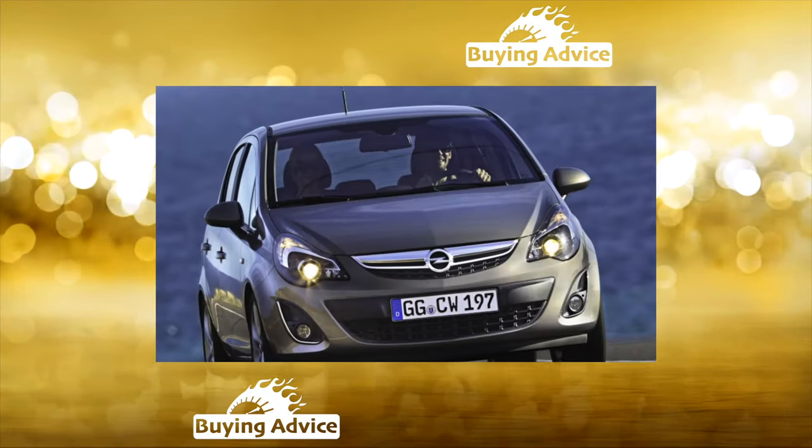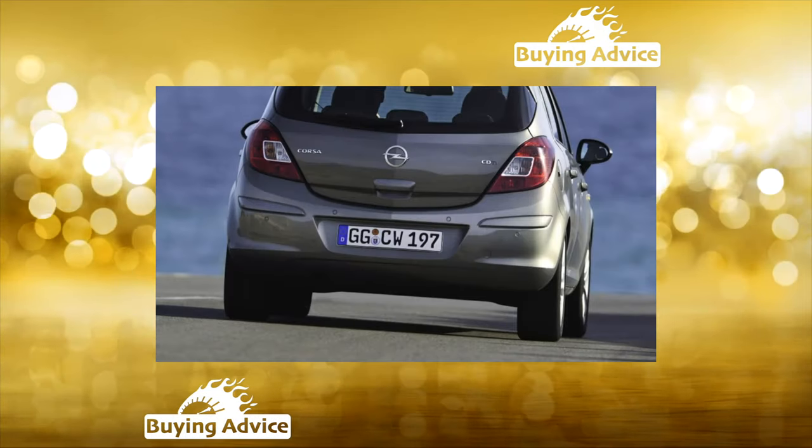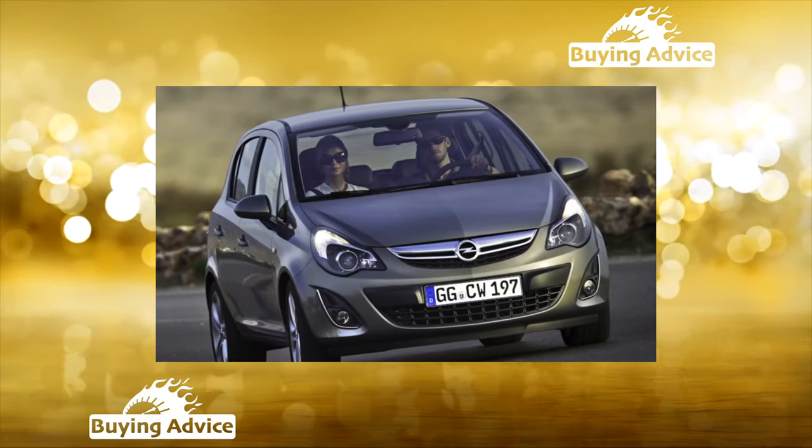The technically changed second generation, the Corsa B, was introduced in 1993. The car retained the interior solutions of its predecessor, so after seven years it was hopelessly outdated.